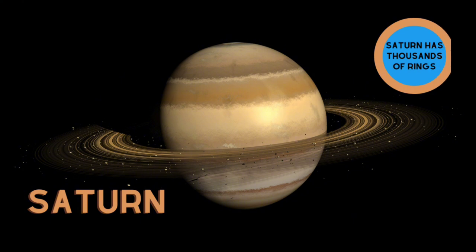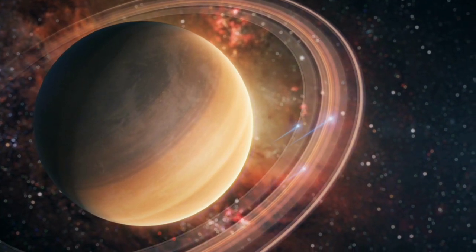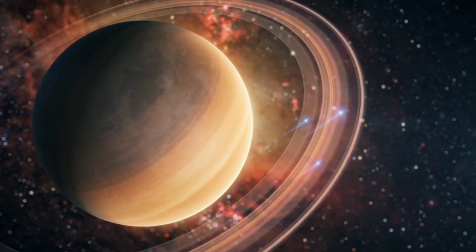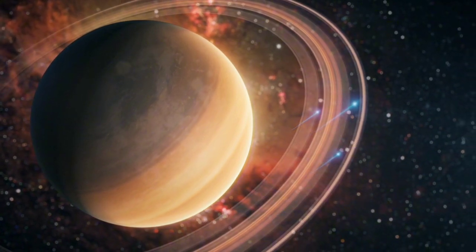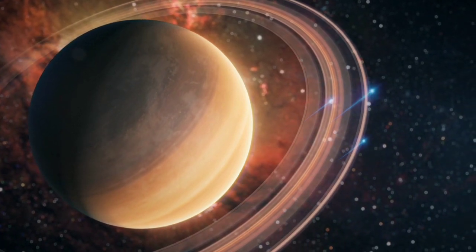Saturn! Saturn's rings are made up of many pieces of icy rocks. Saturn has at least fifty-three moons.